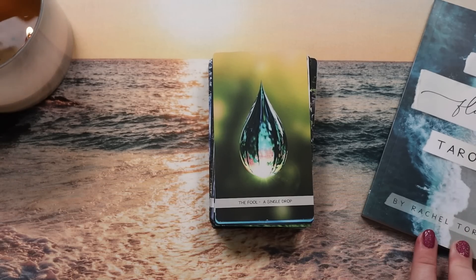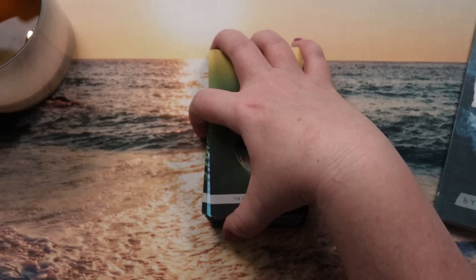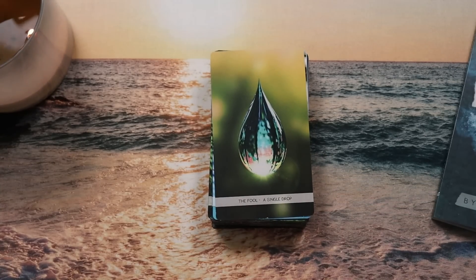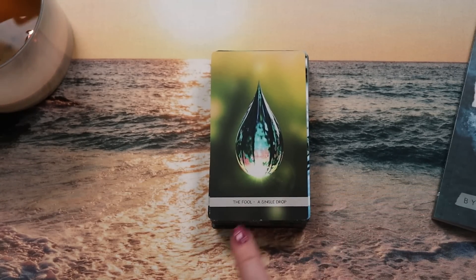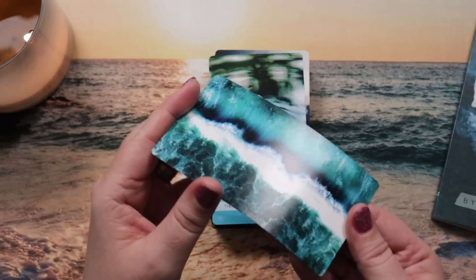Thank you Rachel for doing that, because whenever we rename the suits there's that opportunity for mix-ups. The other thing I really like is there's a simple banner on the bottom of every single card with the title and a key phrase or keyword — I think that's an excellent way to handle a deck like this that strays so far from traditional imagery, particularly in a photographic deck where we're not seeing people and interactions.